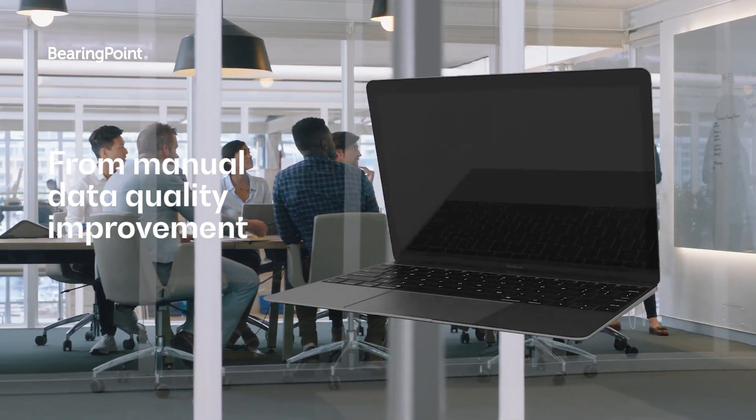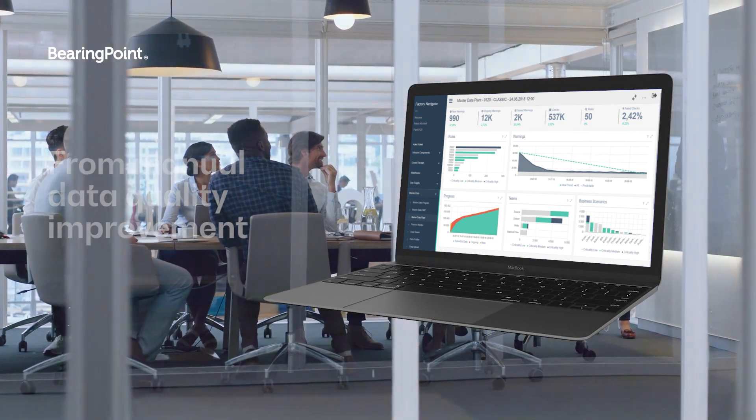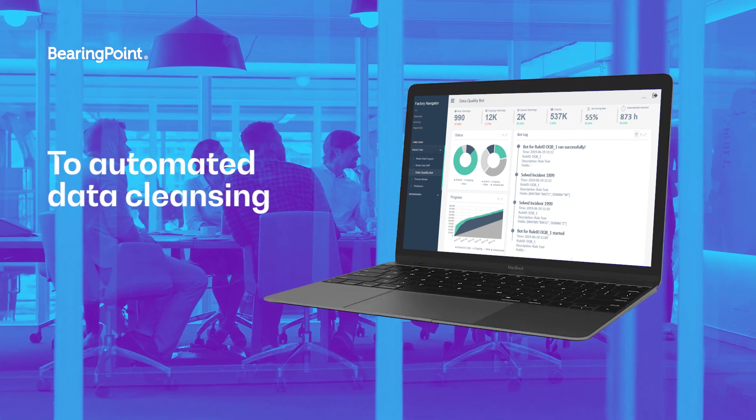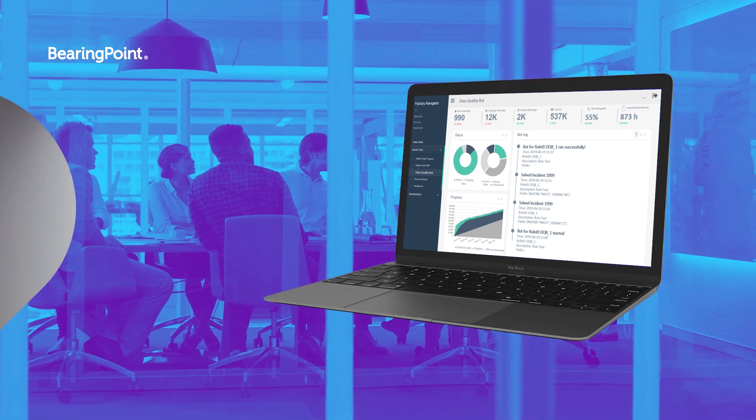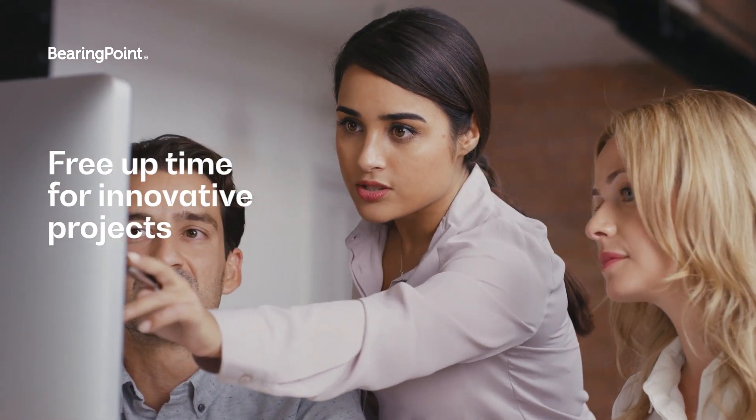The Factory Navigator highlights potential issues so that you can perform data cleansing tasks manually. With the Data Quality Bot, this manual cleansing task is completely automated, freeing up precious time for you to focus on innovative and creative projects.